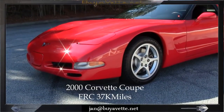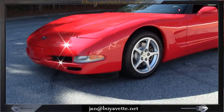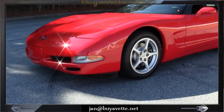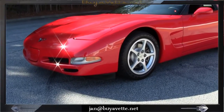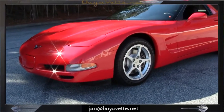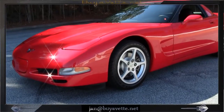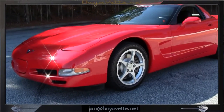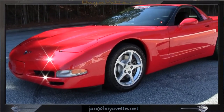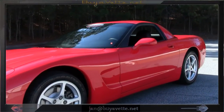Jan here at barjavet.net with a 2000 torch red FRC, which is frame rigid construction, meaning that it's built with a hardtop that is non-removable. This car is torch red with ebony black leather interior. It is only 37,000 miles and it's beautiful. There are very few of these left to be had, and this is one of the rarest, best-looking one of them all.